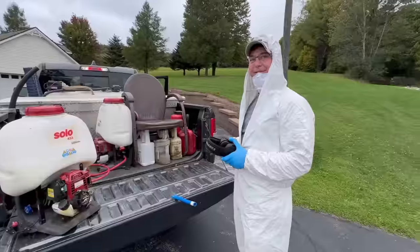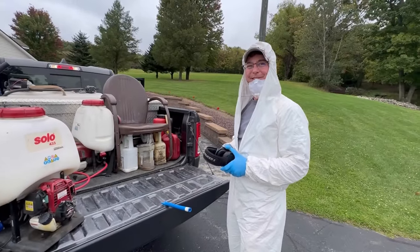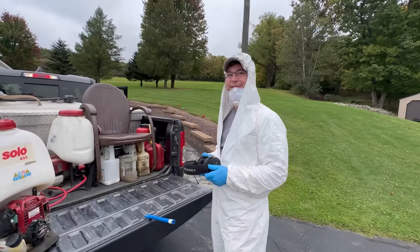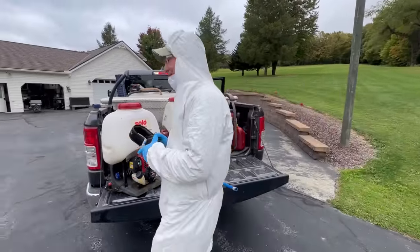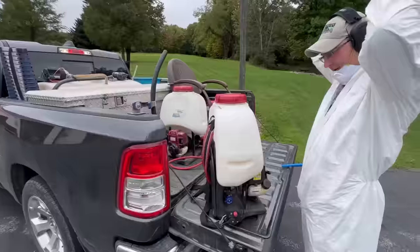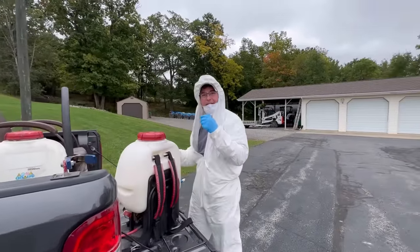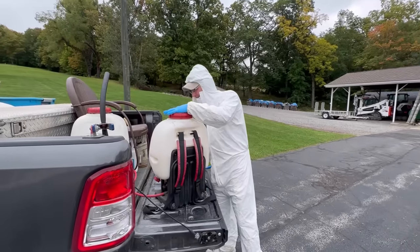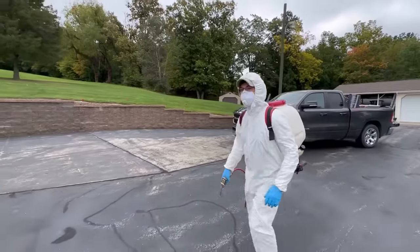Brian's been doing this for 22 years, and this is his own company — a small businessman making it by killing insects. Something he enjoys. We're going to head on back and show Brian where we're at. He just uses his mask — no full bee suit for yellow jackets. Well, he's braver than I am. Let's head back and watch him spray these up. It's like showing the ghostbusters where to go.